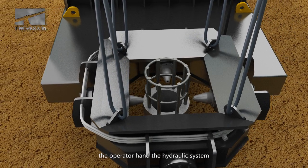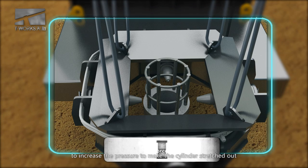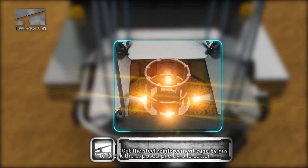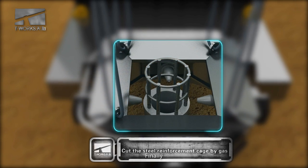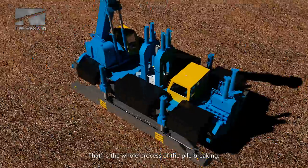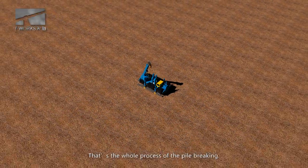Thirdly, the operator handles the hydraulic system to increase the pressure, making the cylinder stretch out to break the exposed pile by the pile cutter. Finally, cut the steel reinforcement cage by gas. That is the whole process of pile breaking.